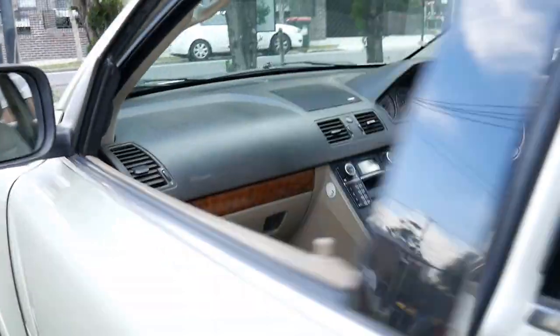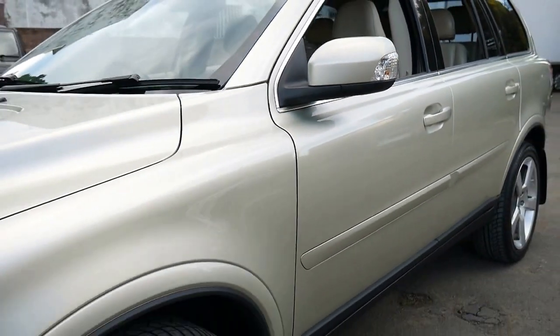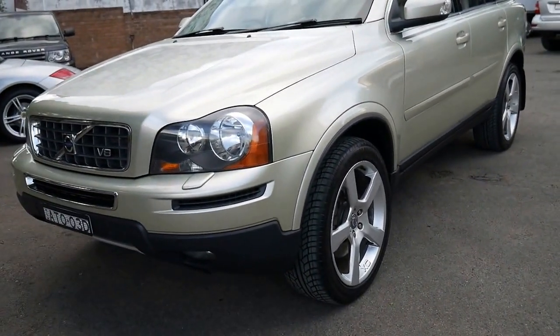Even the carpets are very good. It's got electric seats with memory on the driver's side. I just can't get past this car — I think it's gorgeous.